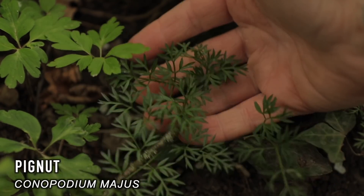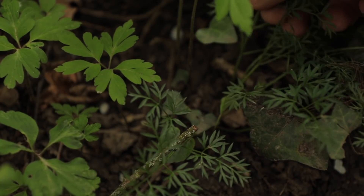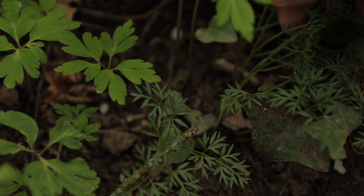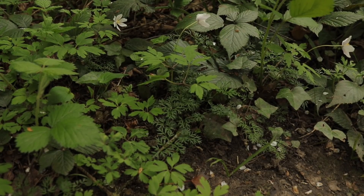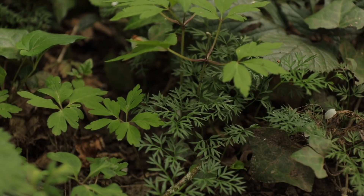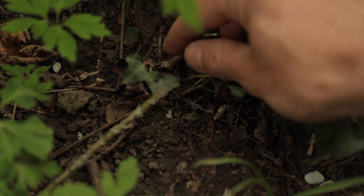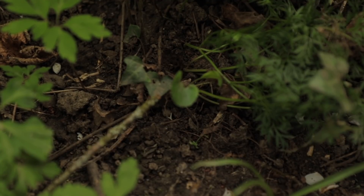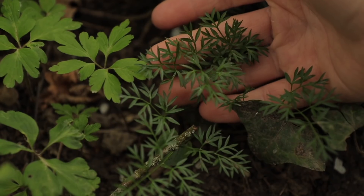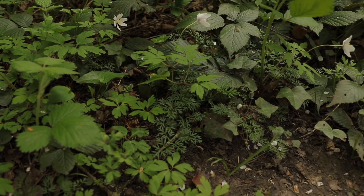The pignut, Conopodium majus, is arguably one of the best wild edibles out there in terms of nutrition. There's much more to this little plant than meets the eye. The leaves are very fine, almost frilly and twice pinnate. They look similar to that of carrot when young. However, this little beauty is part of the Apiaceae family, which houses the type of plants that can kill you with just a few swallowed leaves. It's fairly easy to identify once you spot these distinctive frilly leaves, usually found in shaded deciduous woodlands amongst other small plants like bluebells, dog's mercury, and brambles.